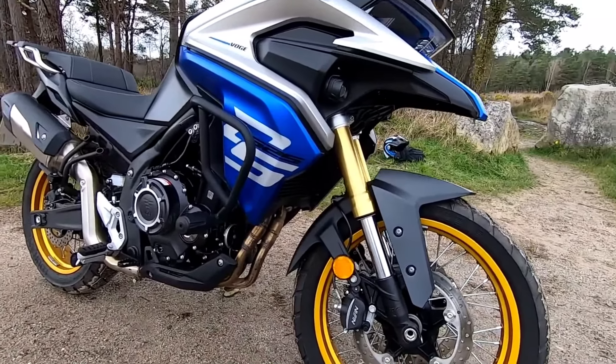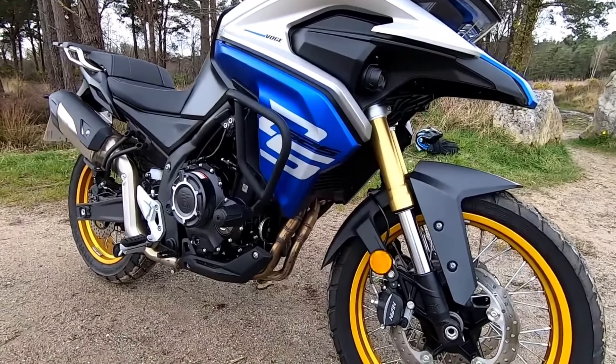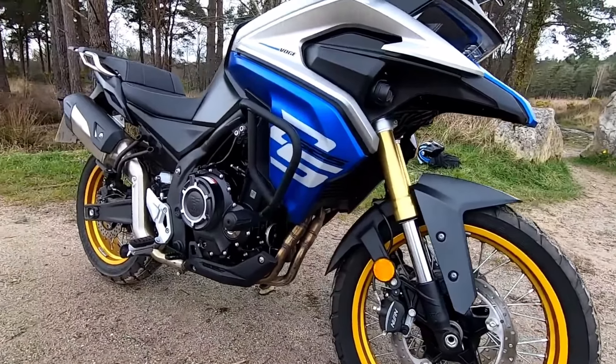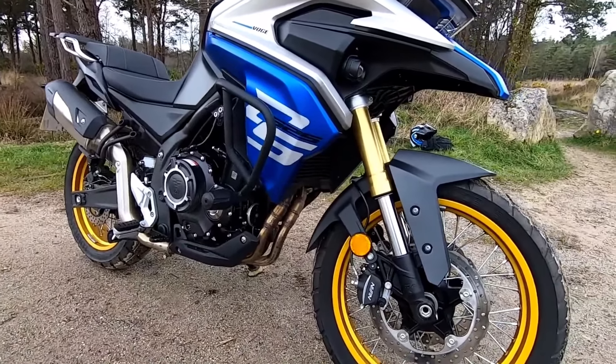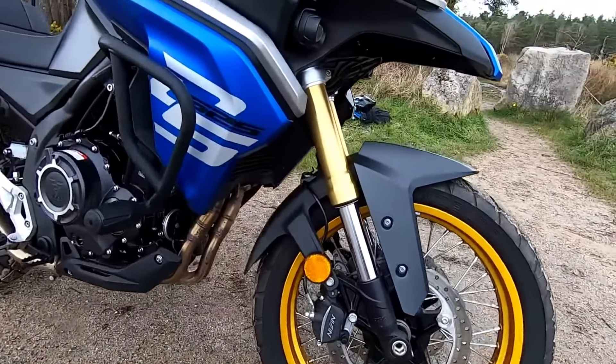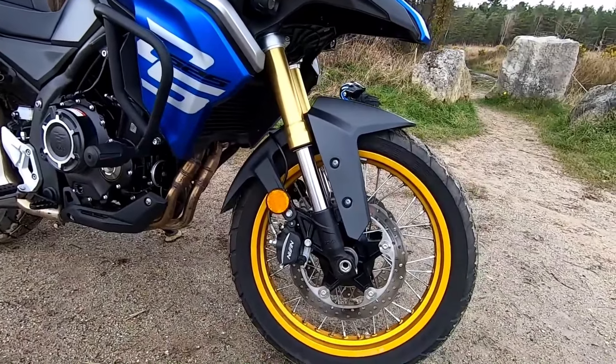Now let's talk about the features that make the DS525X a true companion on your journeys. It's equipped with disengageable ABS, a slipper clutch, and switchable traction control. This means you can ride with confidence, knowing that you have the technology to support you, whether you're on a slick road or tackling a steep incline.